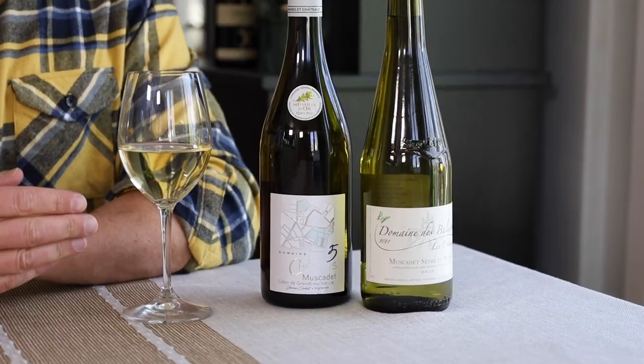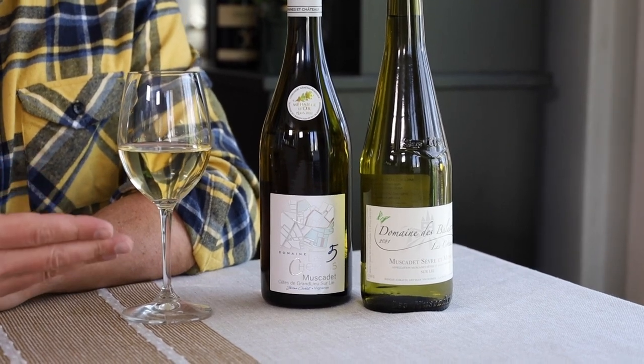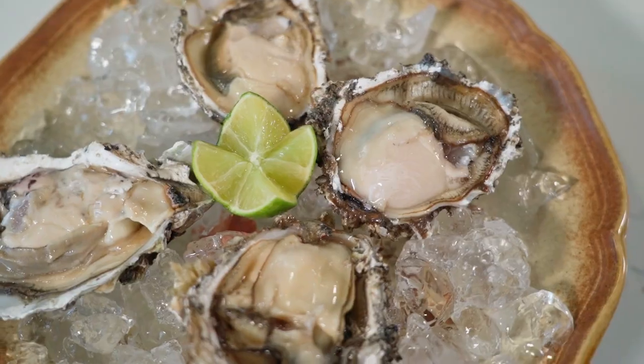Muscadet is rarely oak-aged, but some new producers are using it to add a little bit of spice. These wines are mostly designed to enjoy young, so you'll rarely see anything over a few years old — open them now, drink them well chilled and fresh. This region is less than 50 miles from the Atlantic Ocean and is well known for shellfish, especially oysters.